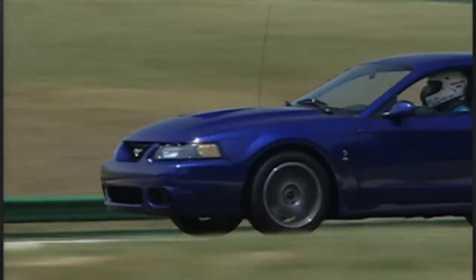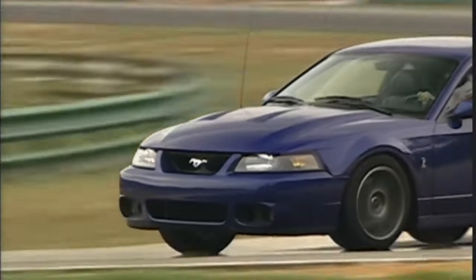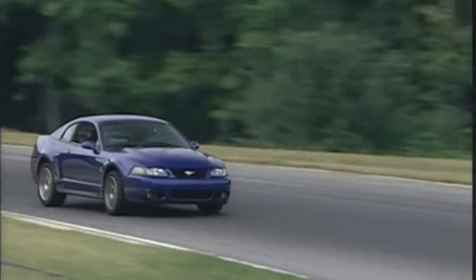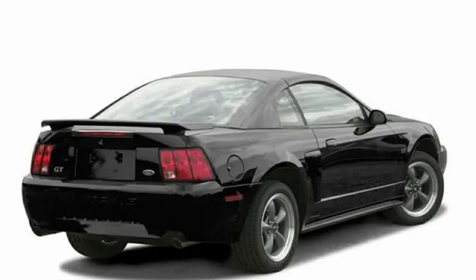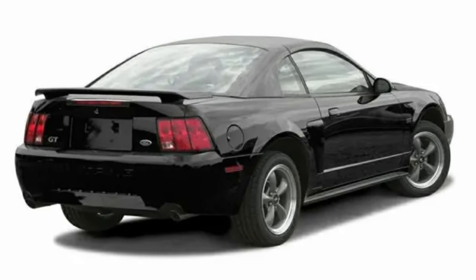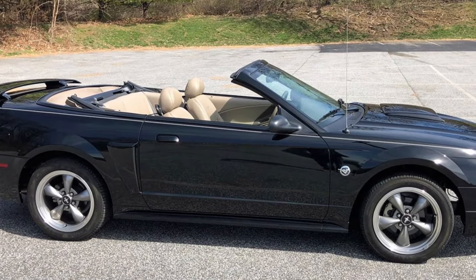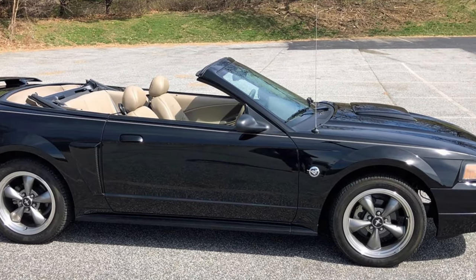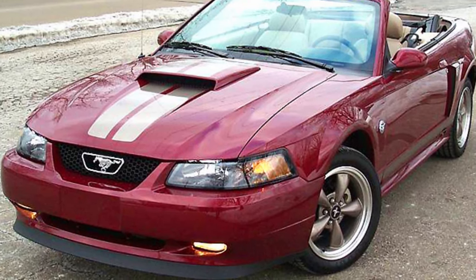The 2004 Cobra was available in 8 exterior paint colors: competition orange, torch red, screaming yellow, red fire, mistochrome — which was the $3,650 option — ebony, silver, and oxford white. Ford celebrated its 100th anniversary in June 2003 and released a 100th anniversary Mustang GT model, which only came in black with a two-tone parchment interior. In 2004, the 40th anniversary edition was announced. Both of these models, like the Spring Feature in 2000, were cosmetic additions with no actual performance upgrades.